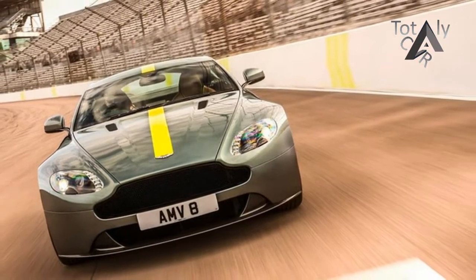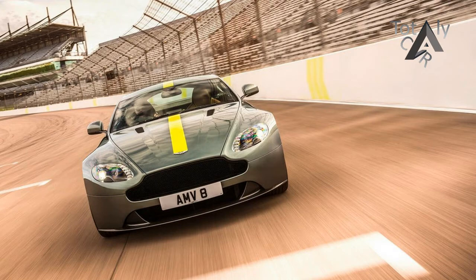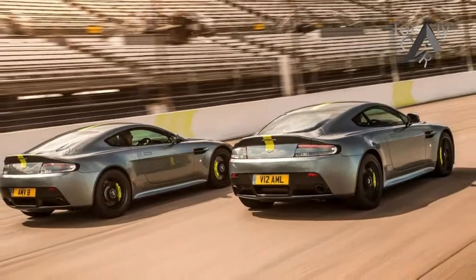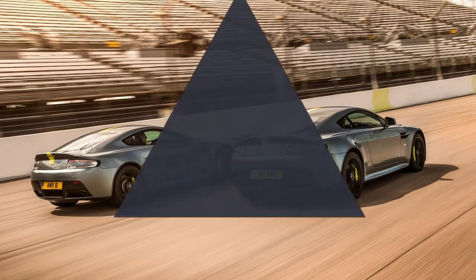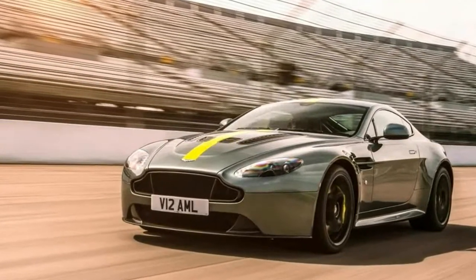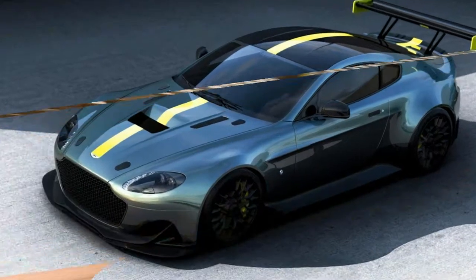Two months ago, Aston Martin launched its new AMR line of vehicles with a pair of limited edition cars. One was a slightly warmed-up Rapide sedan called a Rapide AMR, and the other was a track-only Vantage with a race car-derived V8 called the Vantage AMR Pro. Now the company has released a third — or third and fourth depending on how you're counting — model that splits the difference.